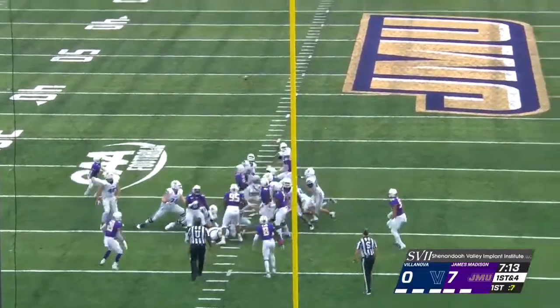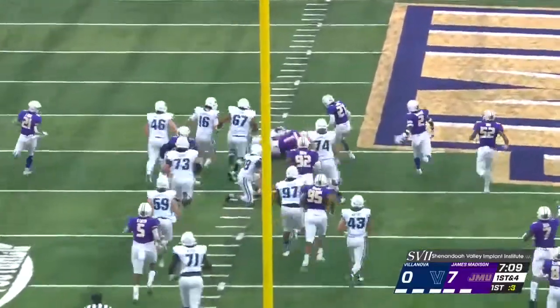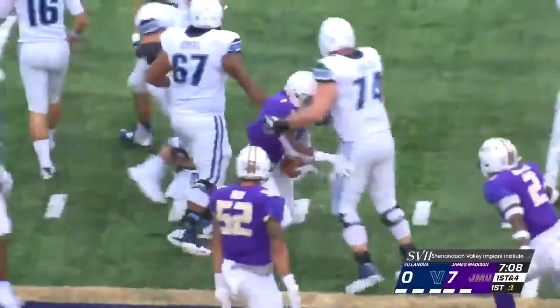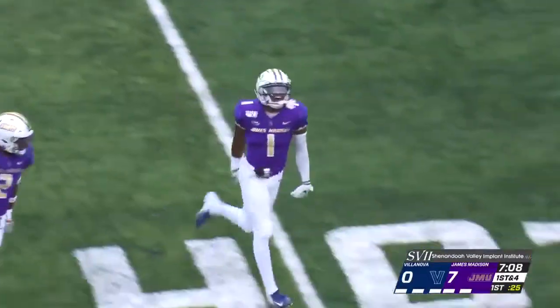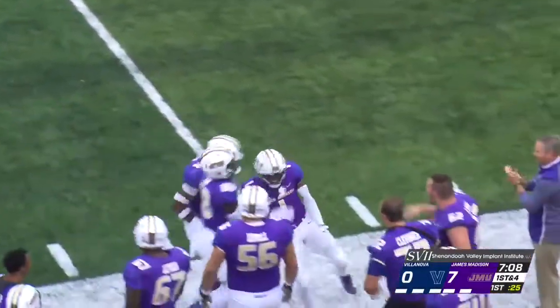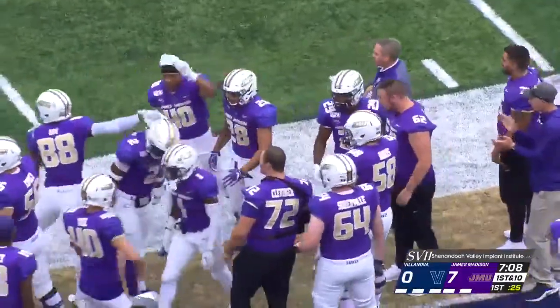For the Wildcats from the 21, make it a 31, and it is blocked. D'Angelo Amos blocked the football, picked up by Rashard Robinson and the Dukes. They've got the football at their own 38-yard line. It was D'Angelo Amos, known for his punt returns, who streaks through and makes the big block.